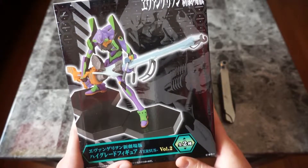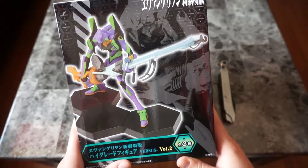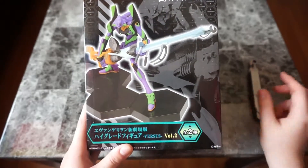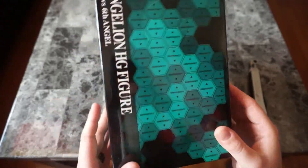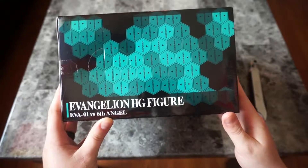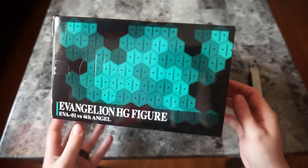This time it is EVA Unit 01 with the Ion Sniper Cannon — I can't remember exactly what it's called. This one is a little bit smaller than the EVA Unit 2 I showed you last time. Evangelion HG figure, EVA 01 versus the 6th Angel.